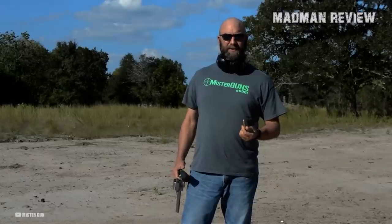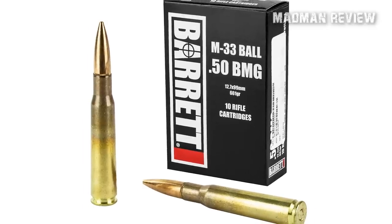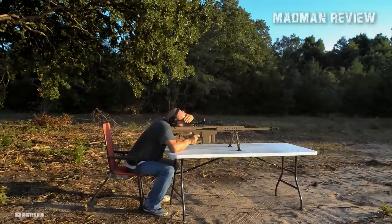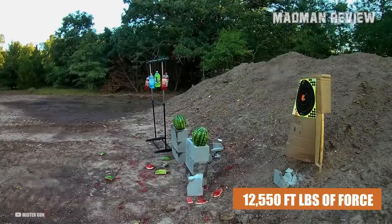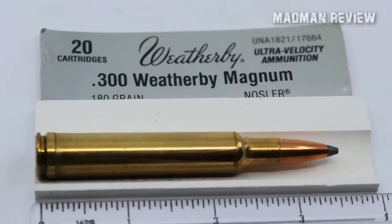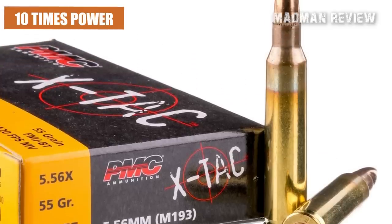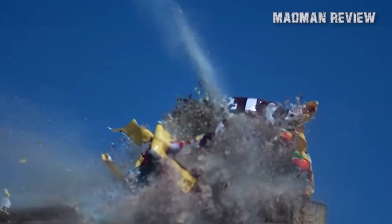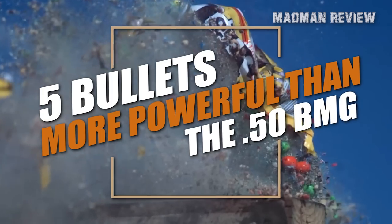The .50 BMG is widely recognized as one of the most powerful military cartridges ever invented. One of the most common .50 BMG loads, the M33 Ball round, uses a bullet with a weight of 660 grains. Fired from a 30-inch rifle barrel, it has a velocity of around 2,900 feet per second, which equates to 12,550 foot-pounds of force at the muzzle. This makes it about three times as powerful as the .300 Weatherby Magnum, four times as powerful as the .30-06, and around 10 times as powerful as the 5.56. But as powerful as it is, there are cartridges that surpass the .50 BMG in ballistic performance. In this video, we'll take a look at 5 bullets more powerful than the .50 BMG.